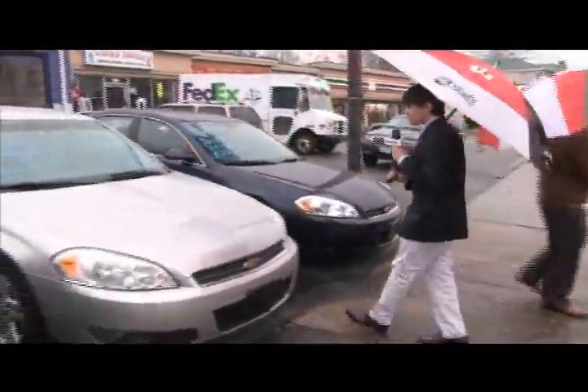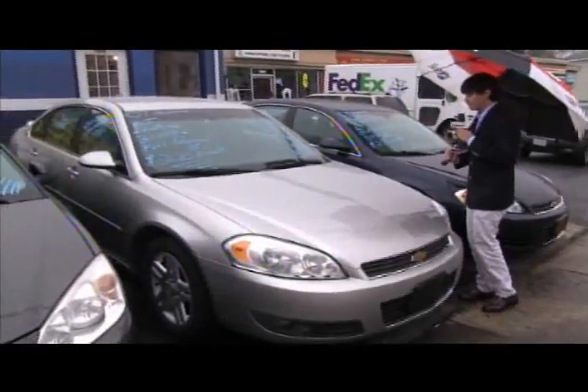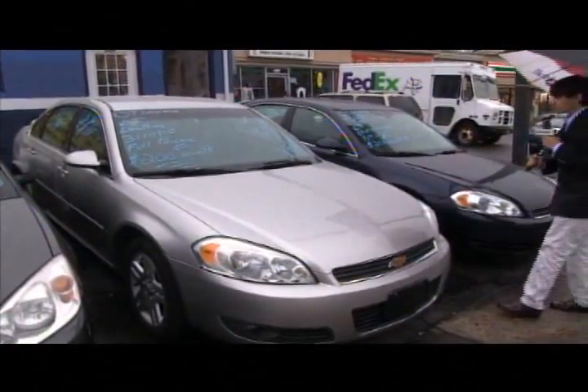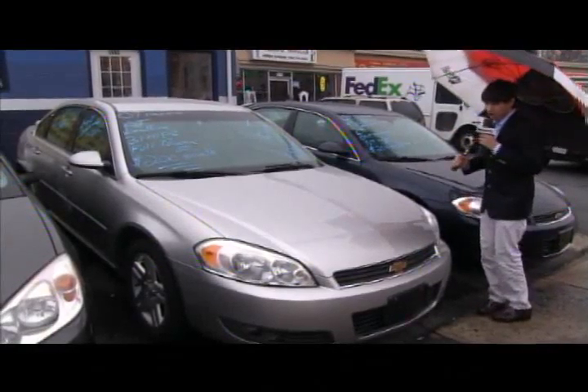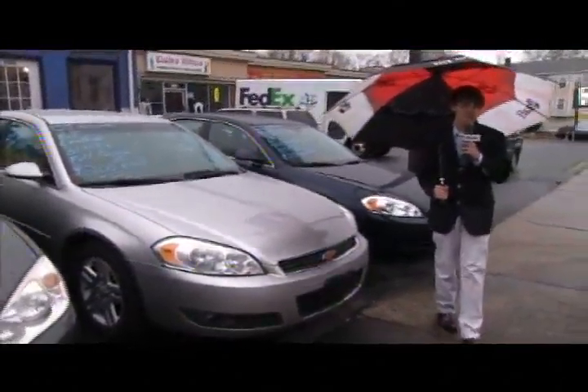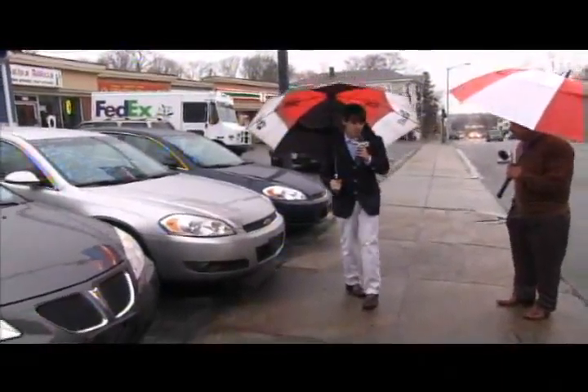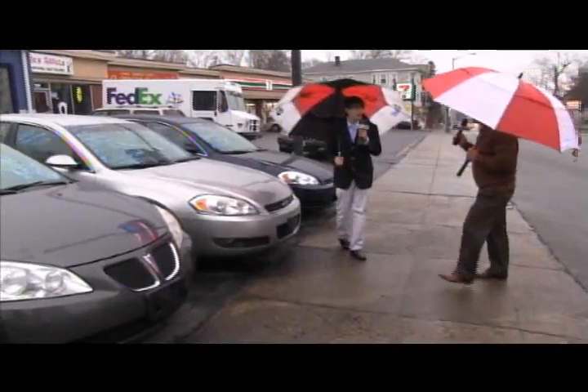A 2007 silver Chevy Impala, an LT, just like the other one. Leather, 31 miles to the gallon, beautiful rims, only $200 a month. It's a V6 — not a V8 — and that's going to save you a lot of money on fuel, folks. 752-8065, or look at our inventory at TrimmelMotors.com.